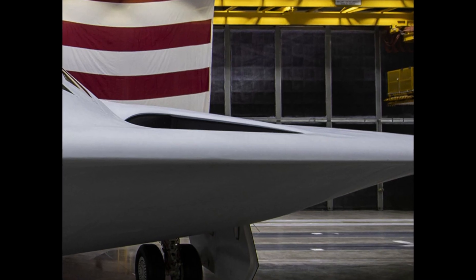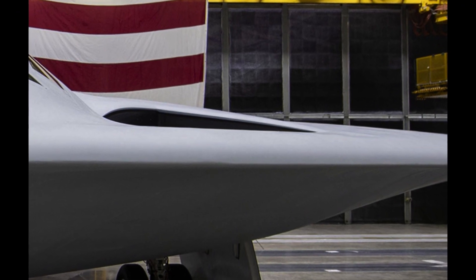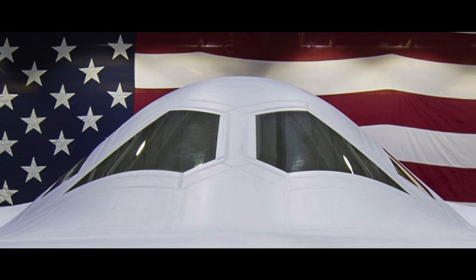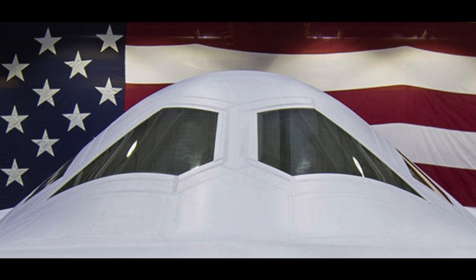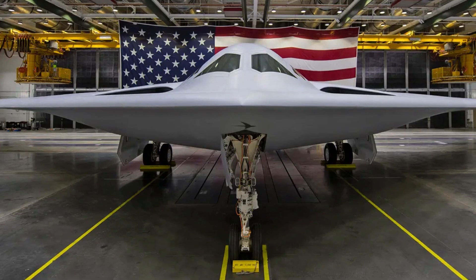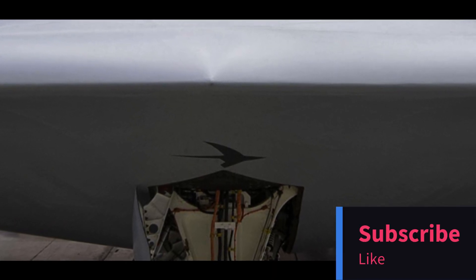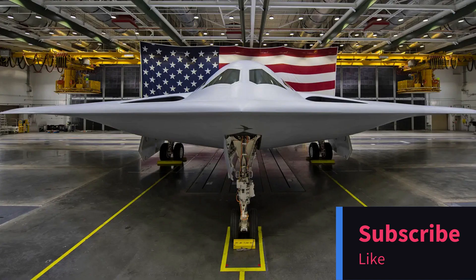So, there you have it — the B-21 Raider, the next-generation bomber of the U.S. Air Force, packed with cutting-edge technology and capabilities. We can't wait to see this incredible aircraft in action. If you enjoyed this video, don't forget to like, subscribe, and hit that notification bell to stay updated with the latest developments in aviation. Thanks for watching, and we'll catch you in the next video.